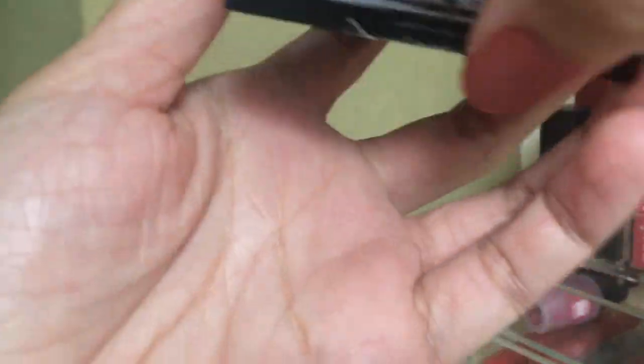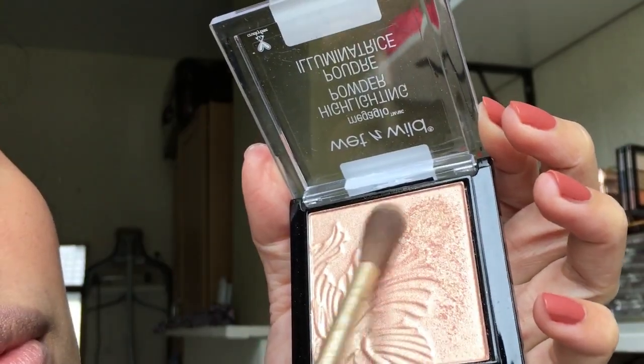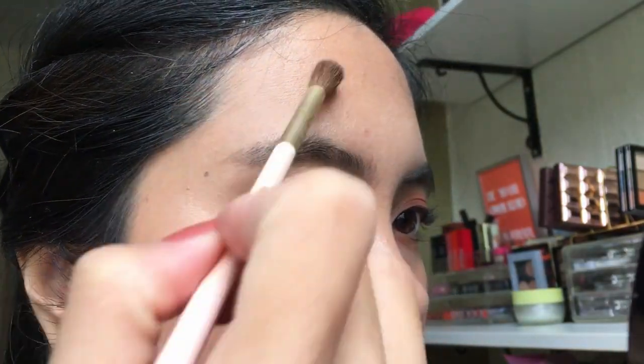The next one is a highlighter — Wet n Wild Mega Glow Highlighting Powder in Precious Petals. Now I understand all the hype. The glow is real. It's really smooth when I apply it and in photos I can really see how glowy my skin looks. It's like five to six euros with a lot of product — I don't think I'll finish it in a year. The quality is amazing. I prefer this for my cheeks over my other highlighters. You really need to try it.